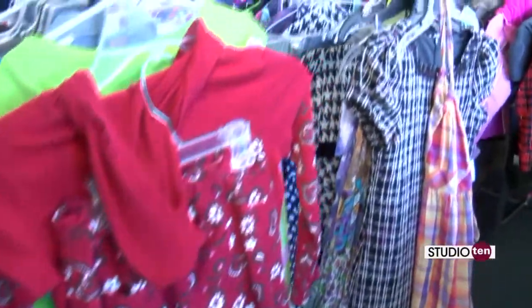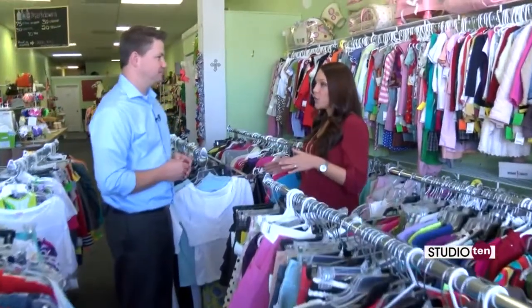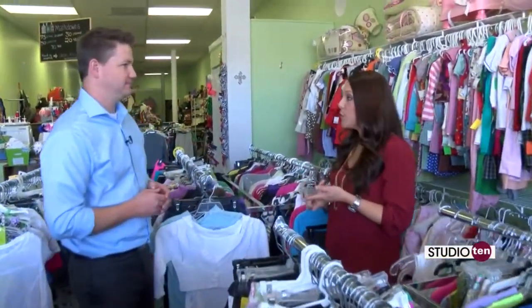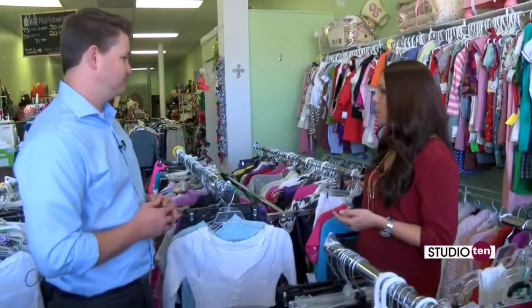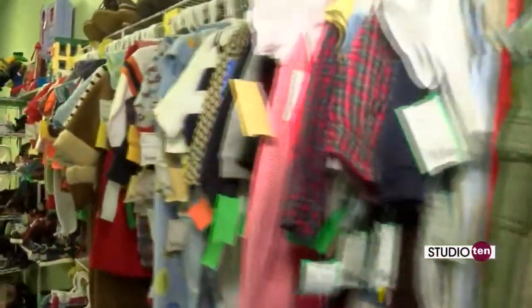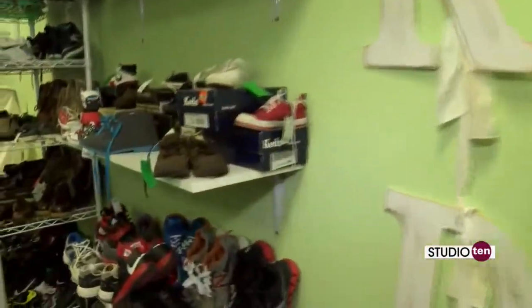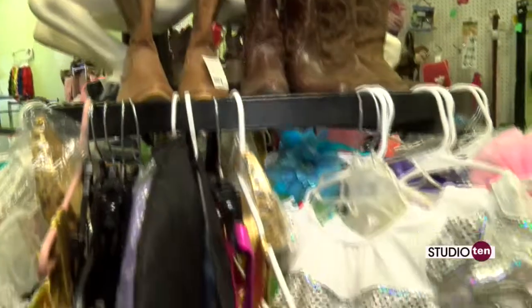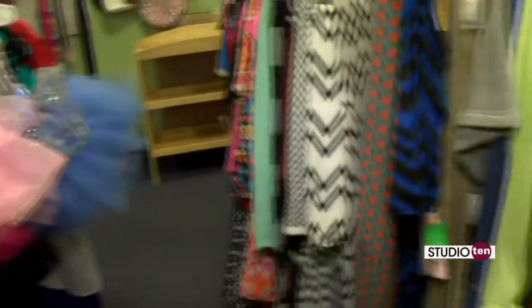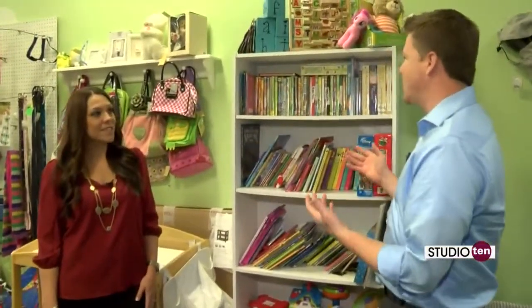The store is divided into different sections. As soon as you come through the door, you're going to see the girls — size newborn through 18-20 up here, and everything in between is just through here. As you go through, you're going to get to the boys — same thing with sizes. We always have costumes for dress-up, Halloween and such. In the back you'll find maternity, and over here we have great toys, books, and DVDs for the kids.